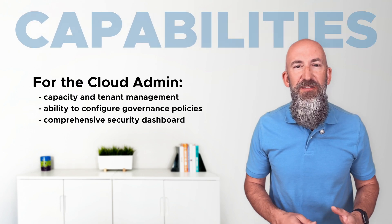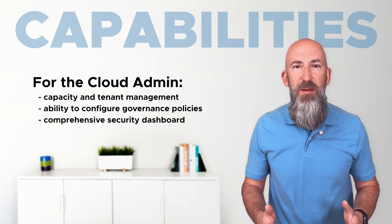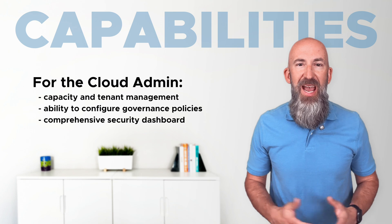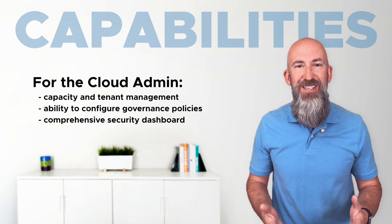For cloud admins, VCF 9 will offer a centralized console where you can manage tenants and capacity, set policies, and keep everything secure, all without jumping between different systems. And with new diagnostic features, troubleshooting will be faster and easier than ever.